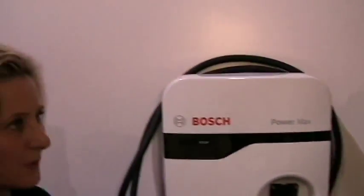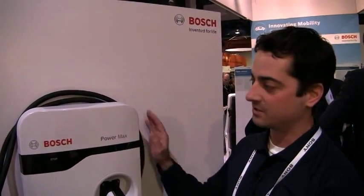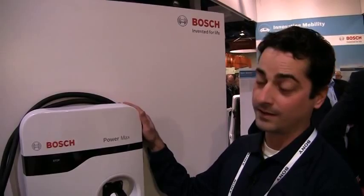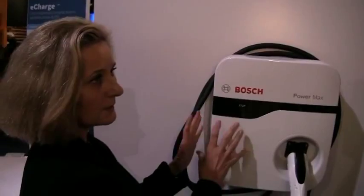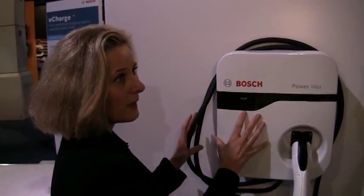Now you said you have three different lengths — what are they? We have a 12 foot, an 18 foot, and a 25 foot. We also have two different outputs of electricity. This 12 foot cable comes in a 16 amp output, and we also have a 30 amp output, so it charges your car even faster. So this is the 12 foot and it is the $449.